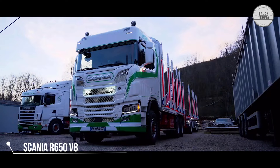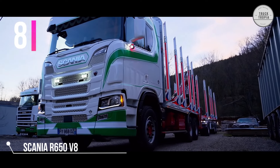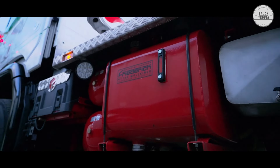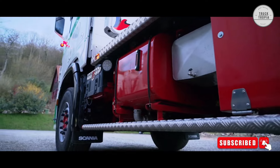First, we have this Scania R650 V8 from France. The Scania is a 6x4 build with a Friedrich Timber build, which is a French forestry producer that has been producing forestry structures since 1962.